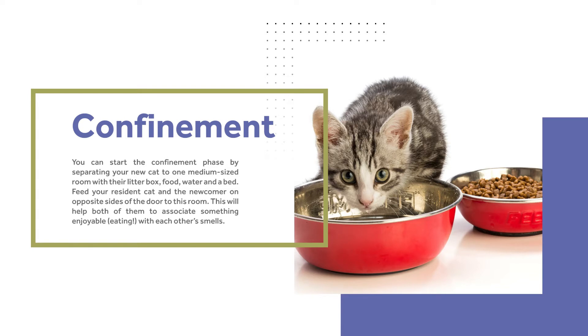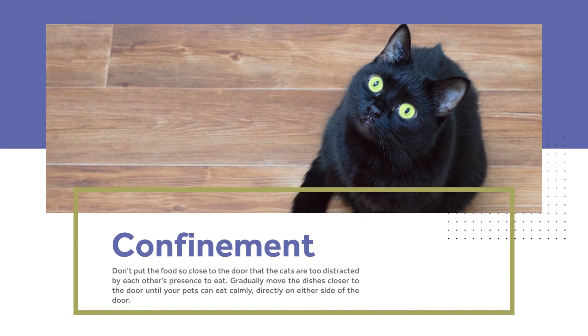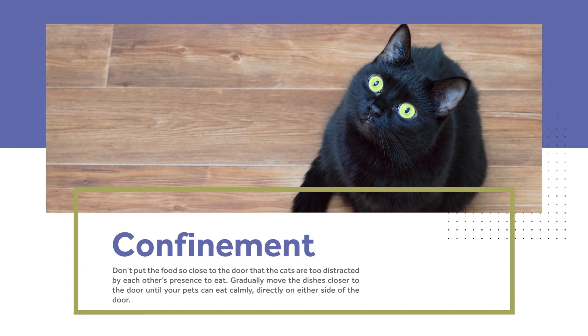This will help both of them to associate something enjoyable, like eating, with each other's smells. Don't put the food so close to the door that the cats are too distracted by each other's presence to eat. Gradually move the dishes closer to the door until your pets can eat calmly directly on either side of the door.